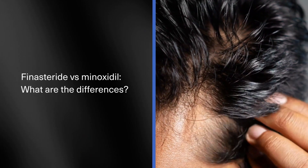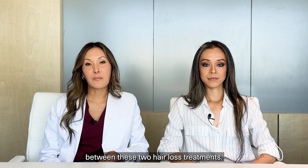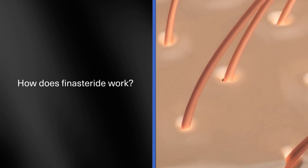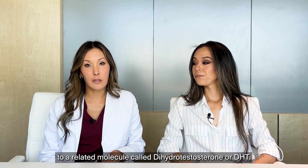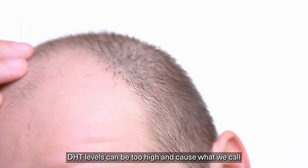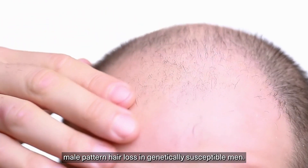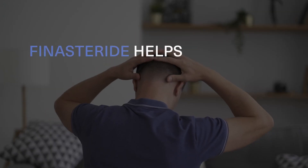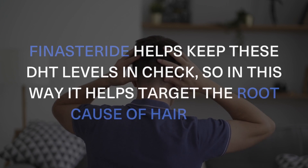Finasteride versus minoxidil — what are the differences? Let's break down the key differences between these two hair loss treatments. Finasteride works by blocking the conversion of testosterone to a related molecule called dihydrotestosterone, or DHT. DHT levels can be too high and cause male pattern hair loss in genetically susceptible men. Finasteride helps keep these DHT levels in check, so it helps target the root cause of hair loss.